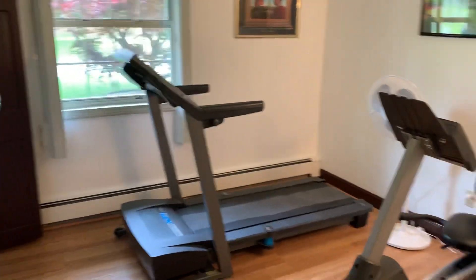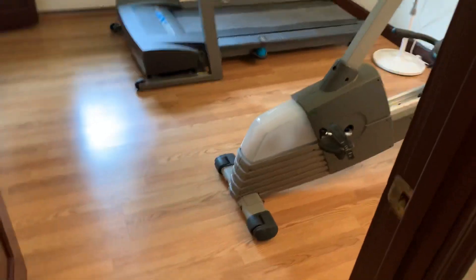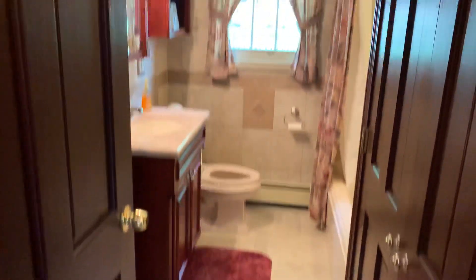Living room, dining room once again. We'll go into the back bedroom — guest bedroom number one. They've used this as an exercise room. Pergo flooring. Master suite. Ample closet space in the master bedroom.